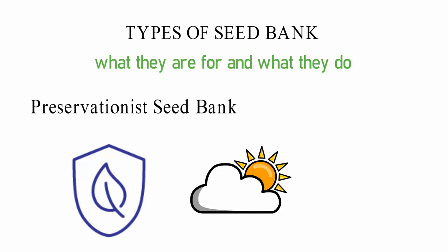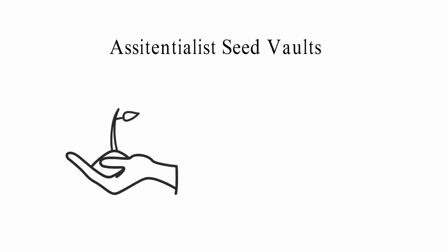Scientist's seed vaults. There are a lot of seeds in these seed banks that can be used in the future. There are people who can help farmers get seeds after a disaster. They let farmers grow crops that have been lost, which helps prevent food shortages.